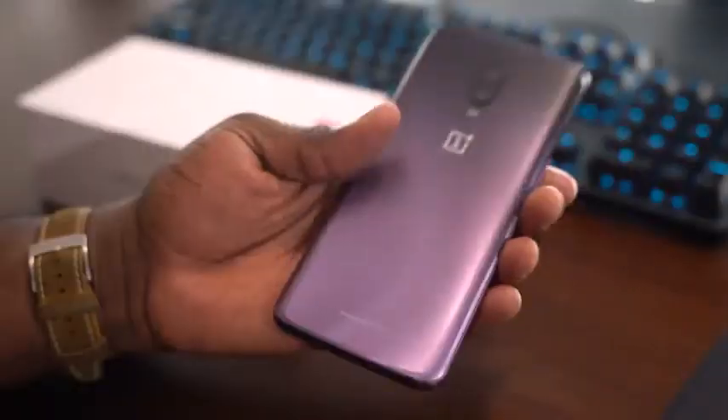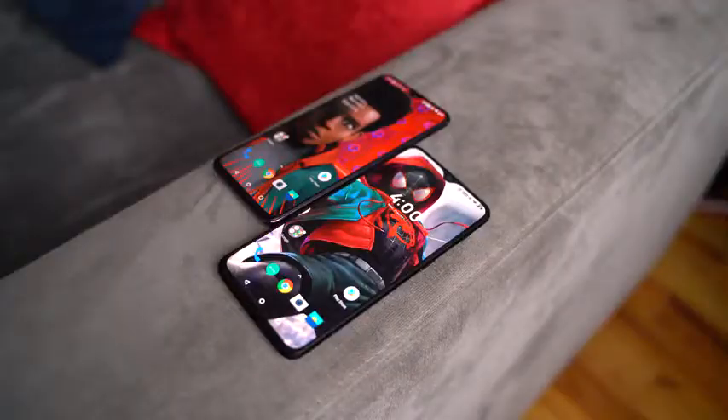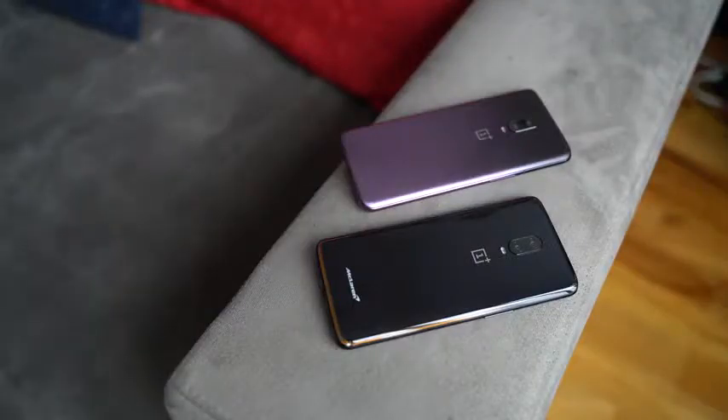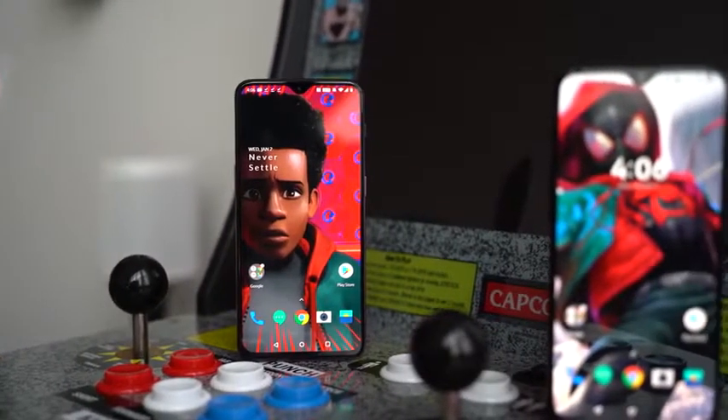Let's talk about the OnePlus 6T two months after. It's been two months since the OnePlus 6T came out. There was that big launch event, the change of dates and all that fun stuff. But at the end of the day, at the end of 2018, a lot of people, a lot of YouTubers out there, really liked this device. I'm giving you my thoughts after two months, because I finally got to spend some quality time with this device.